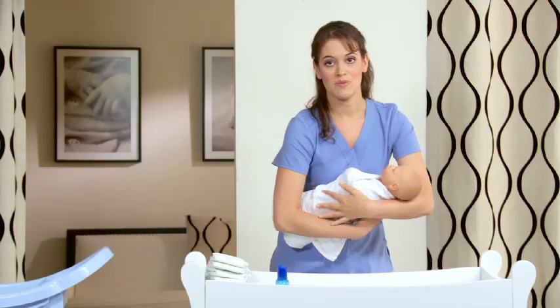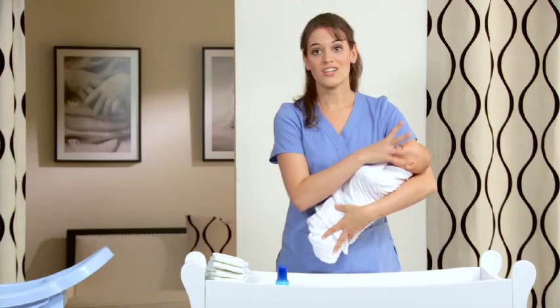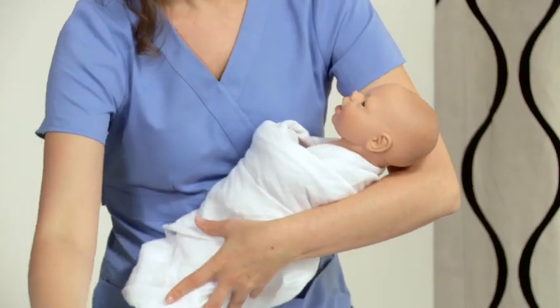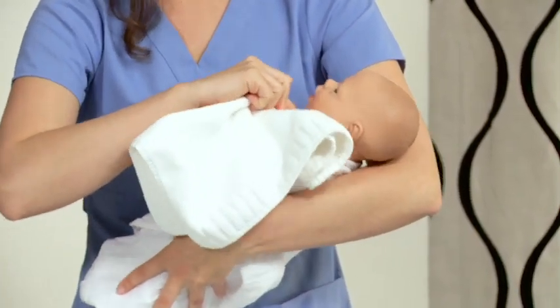From there, we're going to wash the baby's face. A baby doesn't need a bath every day, but it's good to wash their face, under their neck, and behind their ears every day. Just dip a washcloth in a little warm water — no soap — and wash their face, under their neck, and behind their ears. We want to do that every day.